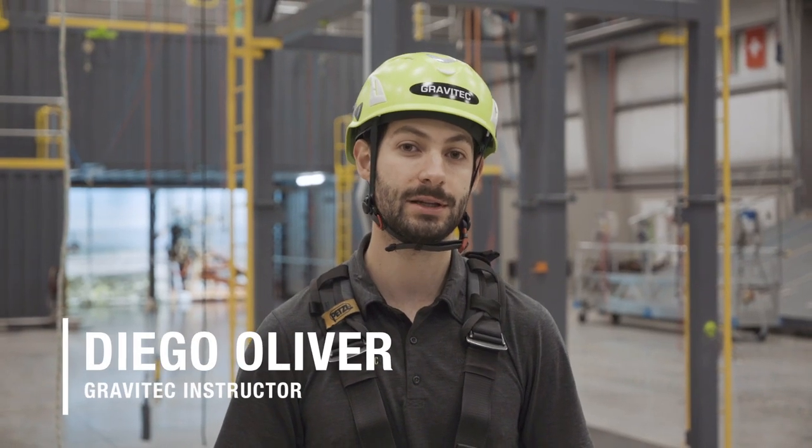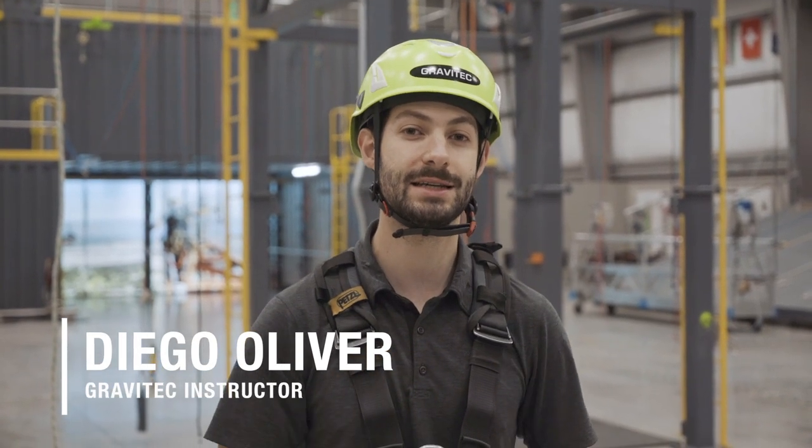Hey, it's Diego from Gravitech and I'm going to talk about my top five reasons I keep a work positioner on my harness at all times.